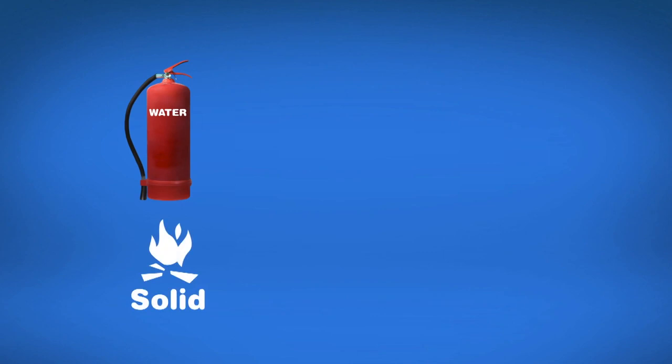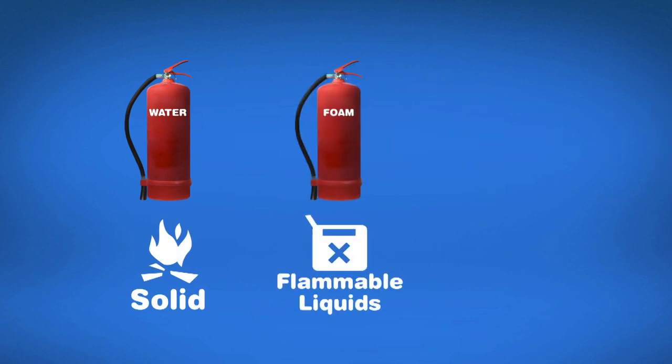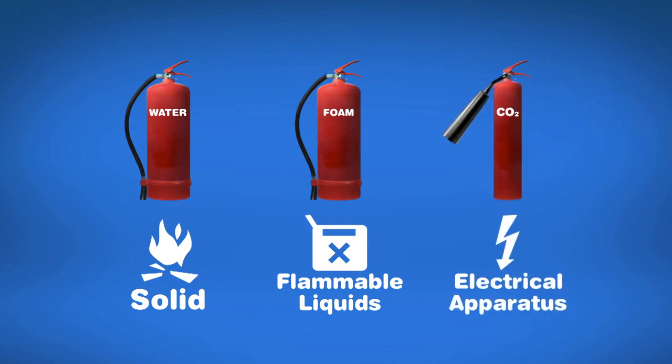Water extinguishers are used for fires involving solids. Foam extinguishers are used for fires involving flammable liquids, whereas for fires involving electrical apparatus, carbon dioxide extinguishers are ideal.